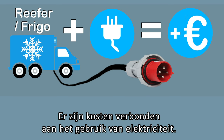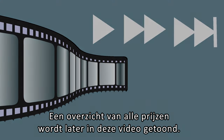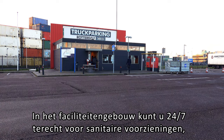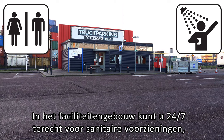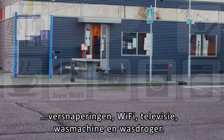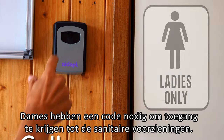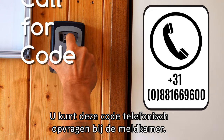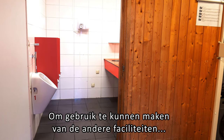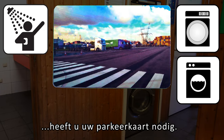There are costs for using electricity. Please call the control room to obtain this code. To use the other facilities — washing machine, tumble dryer, and shower — you will need your parking card.